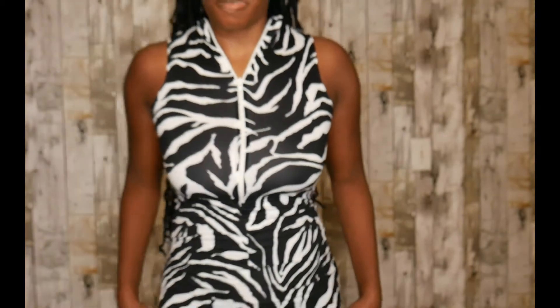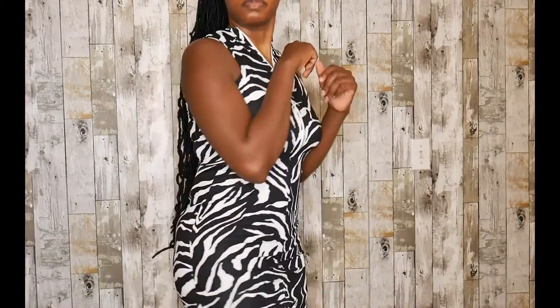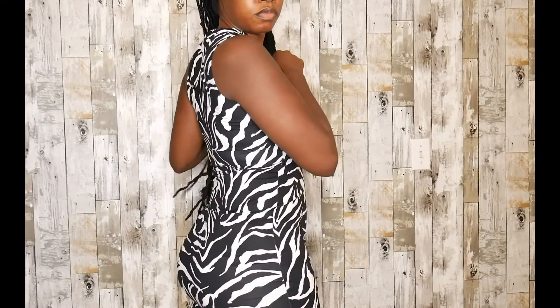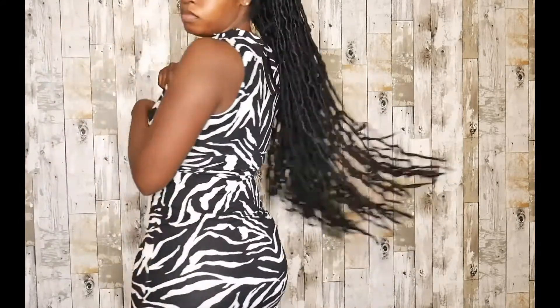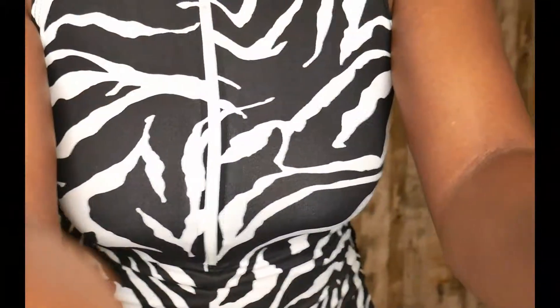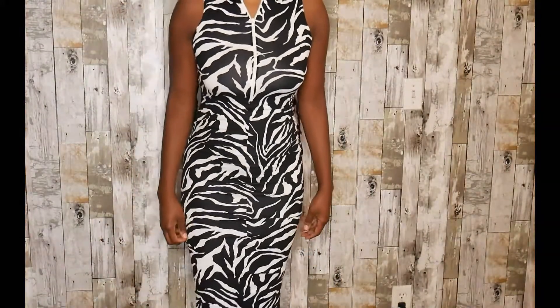This outfit is the 'Leading the Way' zebra print midi dress, also in a size small. When I saw this I just had to get it — it's my favorite one. The material is really soft and light, almost feels like cotton, which I love because when getting dressed you want to feel comfortable and not restricted. I'm a tall girl but I like that this dress is long enough to cover my body the way I want it to. It's very form-fitting and eye-catching, especially with the zebra print, which is really in nowadays.